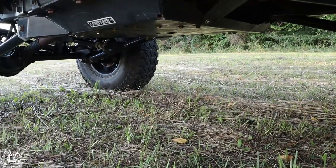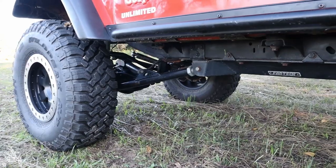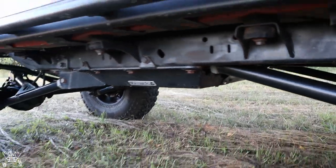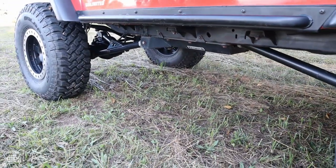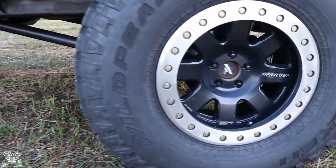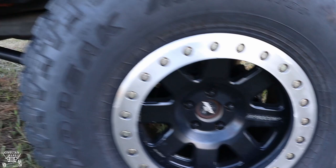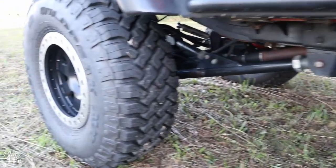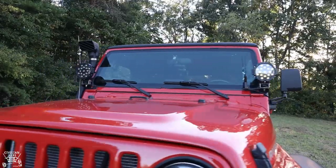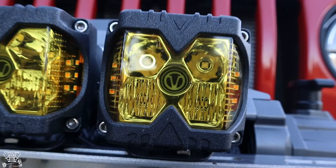It does have a Luk clutch with an all-metal throwout bearing — the upgraded throwout bearing. The transfer case is the stock 241J, which gives you the factory 4:1 low range, which is quite nice on the trails.